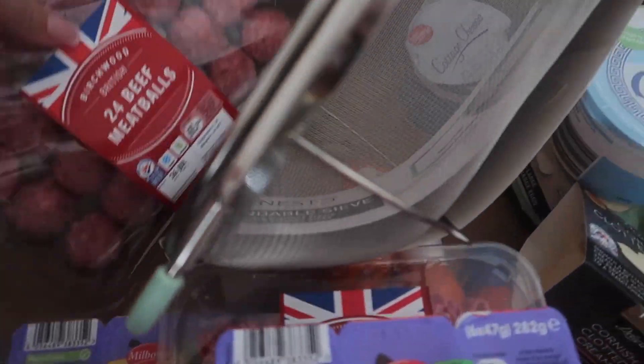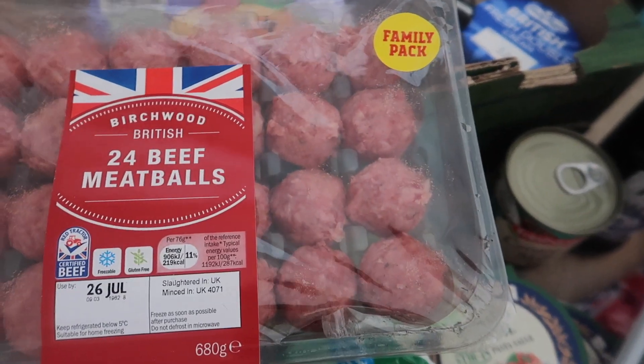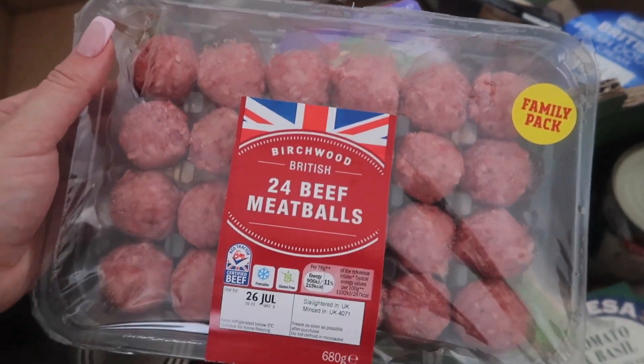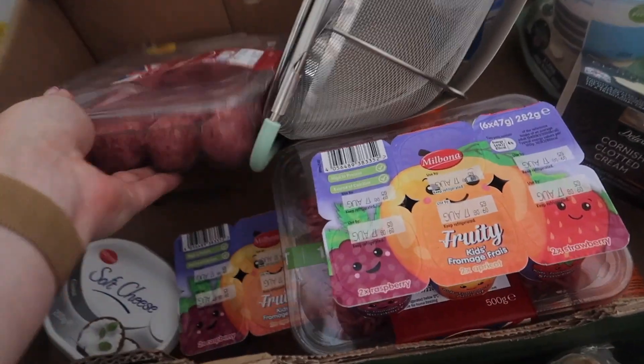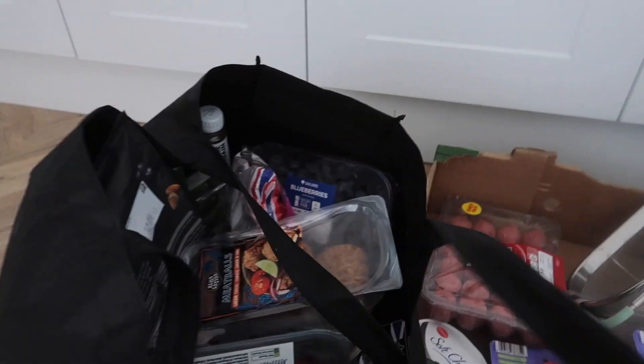And then meatballs — meatballs are the same. I fry them with a bit of gravy, some rice, vegetables, and that's dinner.